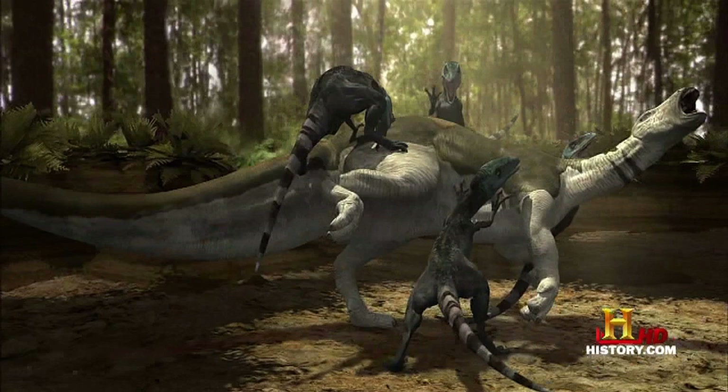Remember how last episode I said it would get better? Well, I was wrong. It's somehow getting even worse. The third episode, Gang Killers, takes place 115 million years ago, returning to Montana, and features a fight between a pack of Deinonychus and a herd of Tenontosaurus.